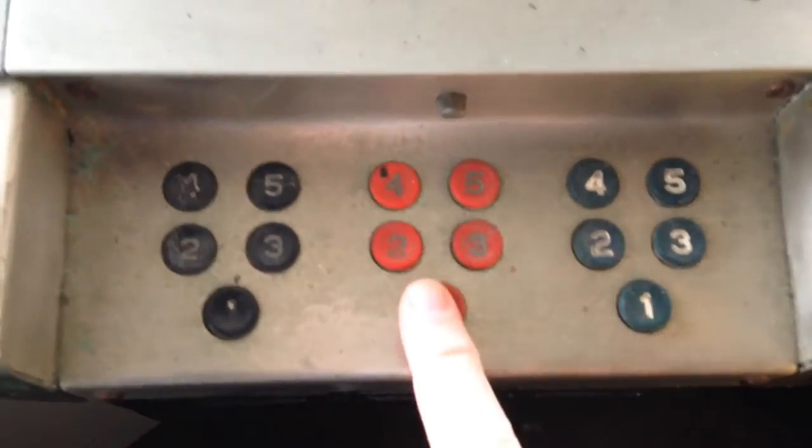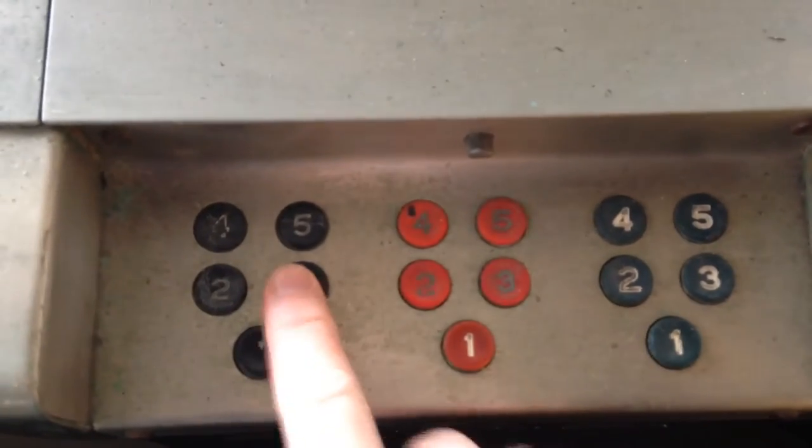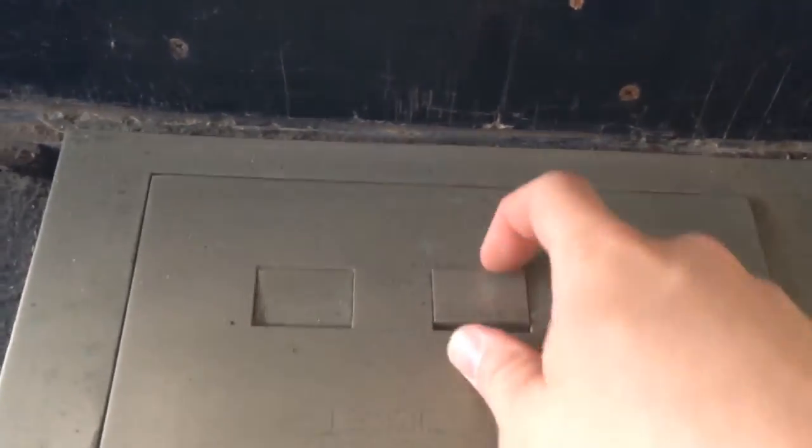Again, one of the slots where you could open up the ticket window. And an old ticket dispensing machine here. Looks like you'd say how many tickets for each show you'd want dispensed, and bloop, bloop, bloop — they would come up just like the old ticket machines did.